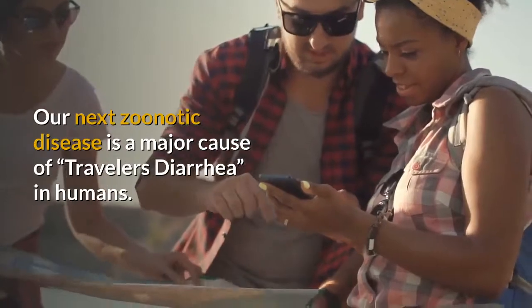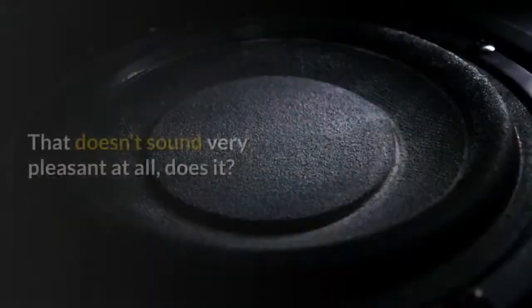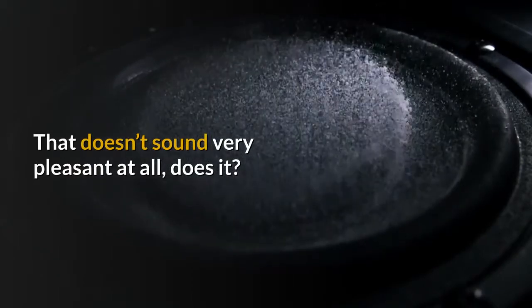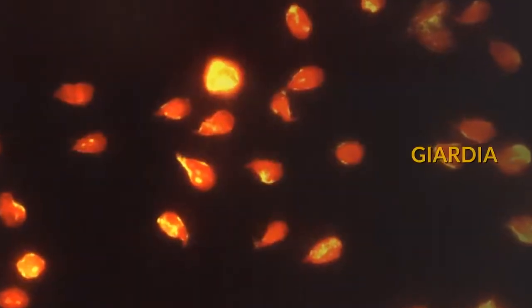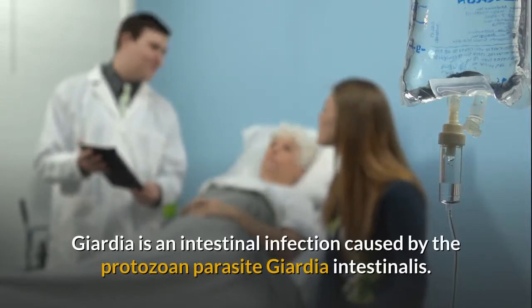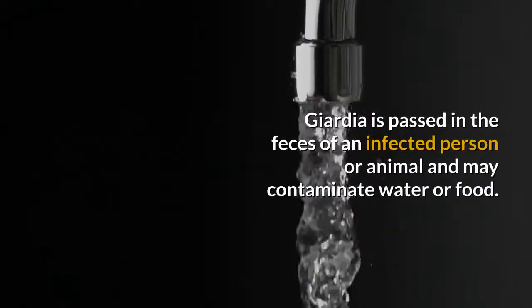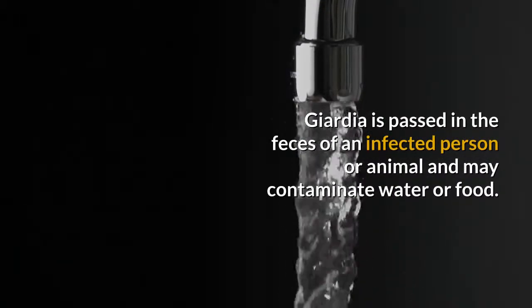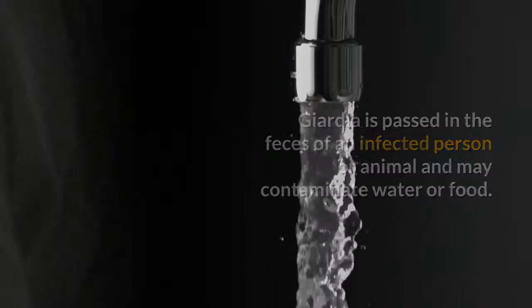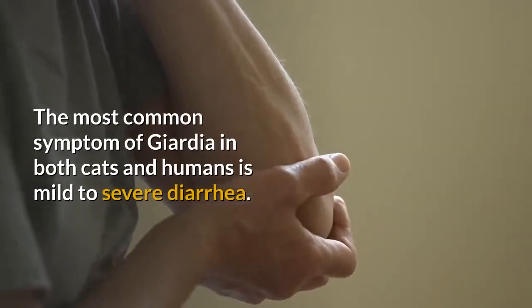Giardia. Our next zoonotic disease is a major cause of traveler's diarrhea in humans. Giardia is an intestinal infection caused by the protozoan parasite Giardia intestinalis. Giardia is passed in the feces of an infected person or animal and may contaminate water or food. The most common symptom of Giardia in both cats and humans is mild to severe diarrhea.